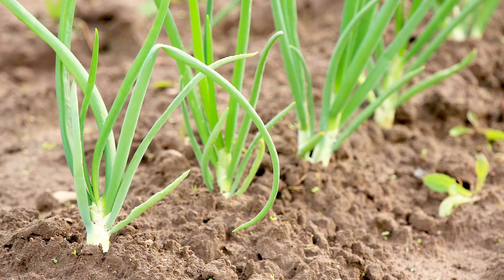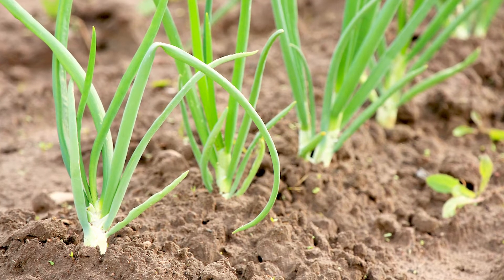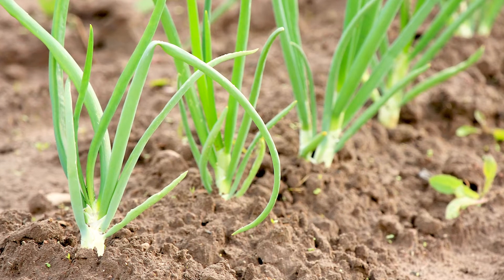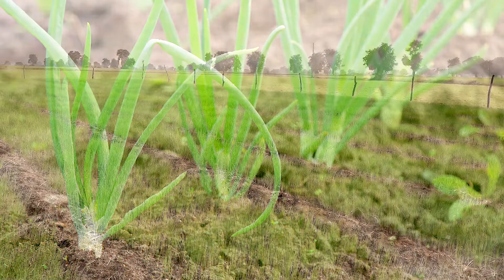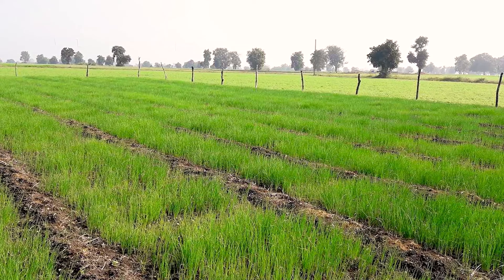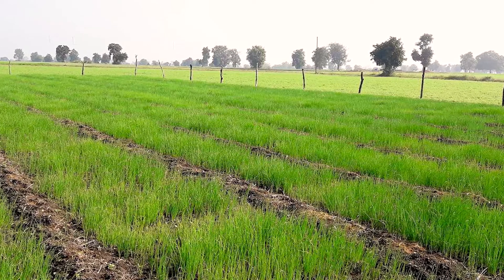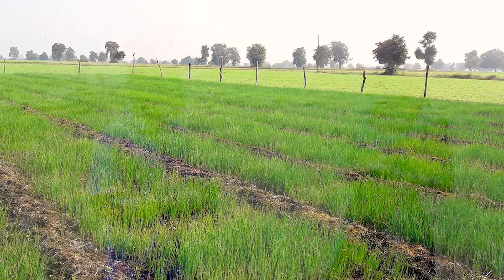How does onion grow? Take us through the process. We buy the seedling. We do the nursery for one month. After one month, we transplant — we move it from the nursery bed to the main land where the onion will be planted. When you plant it, we'll be watering it. Then every week we'll be spraying and giving fertilizer.